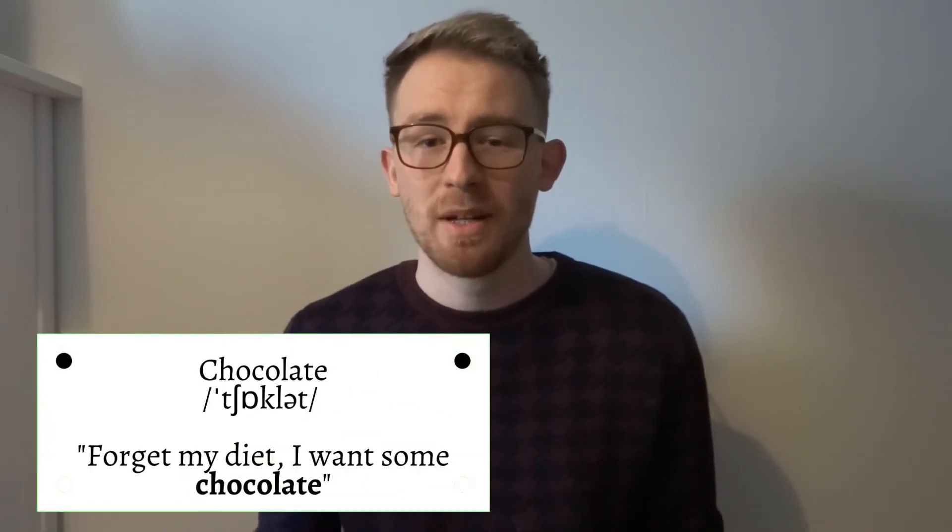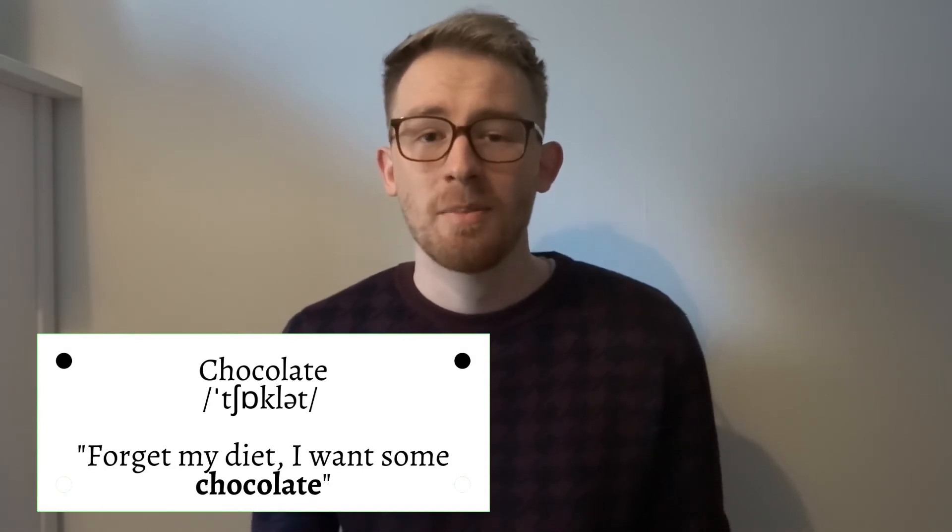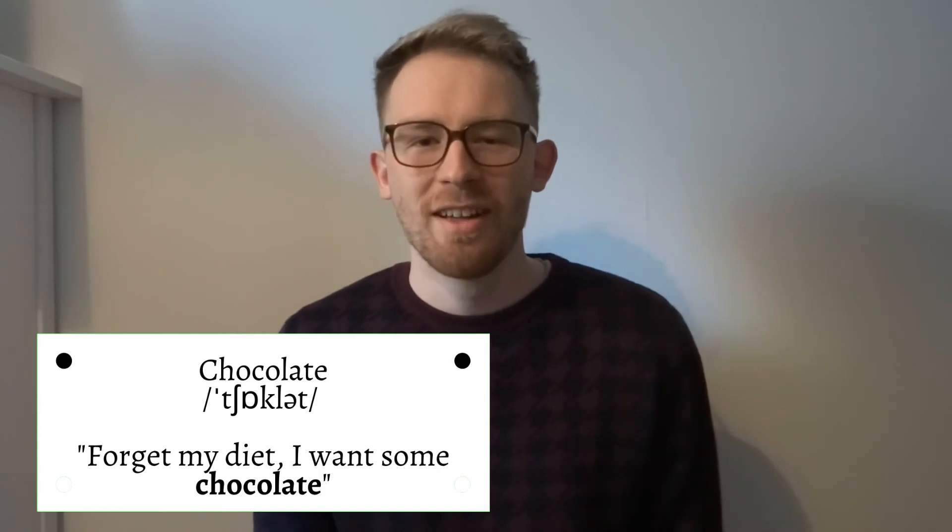The fifth word on the list is the word 'chocolate'. This gets pronounced many times as 'choc-o-late', but in fact it misses out the middle syllable — it's 'chocolate'. An example of this would be: Forget my diet, I want some chocolate.